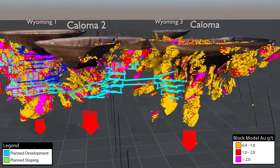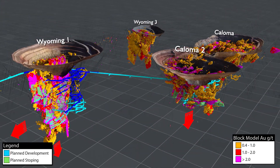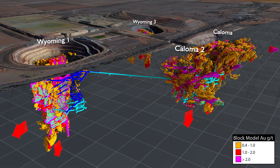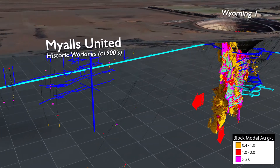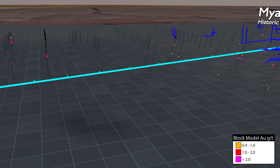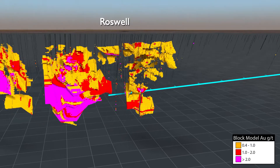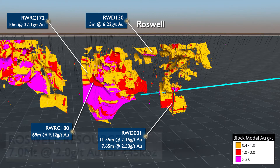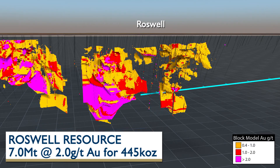The existing Tommingley Gold operations have sizeable underground mining planned and have potential to grow as they are further developed in the years ahead. An approved exploration drive is planned from Wyoming 1 to the Roswell deposit. The historic Miles United mine, which produced approximately 70,000 ounces, is a planned exploration target. Roswell has numerous high-grade intercepts and has a defined inferred resource of 7 million tonnes at 2g per tonne for 445,000 contained ounces of gold.